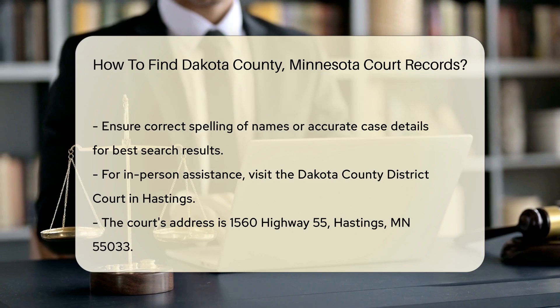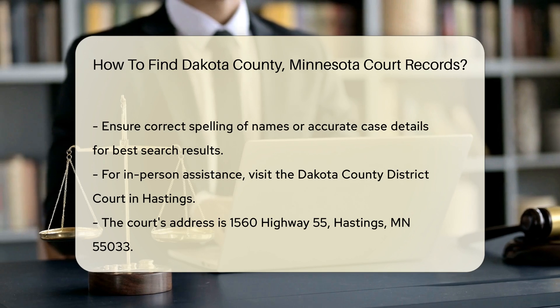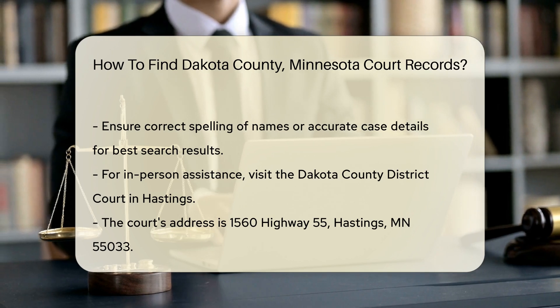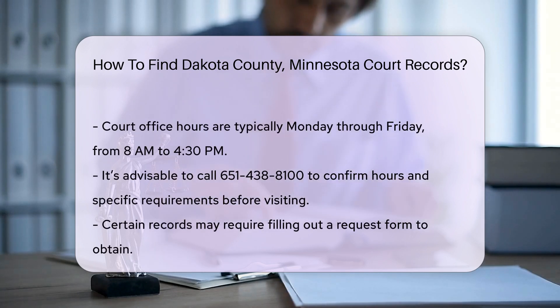If you prefer in-person assistance, you can visit the Dakota County District Court located in Hastings. The address is 1560 Highway 55, Hastings, MN 55033. The court's office hours are typically from 8 a.m. to 4:30 p.m., Monday through Friday.